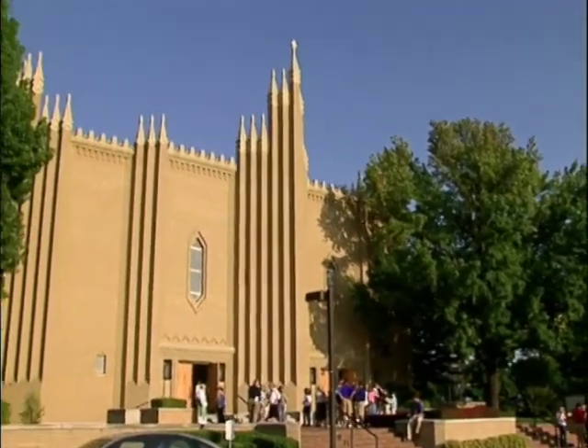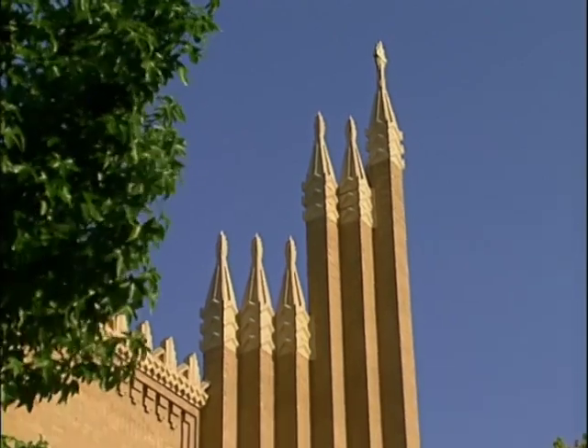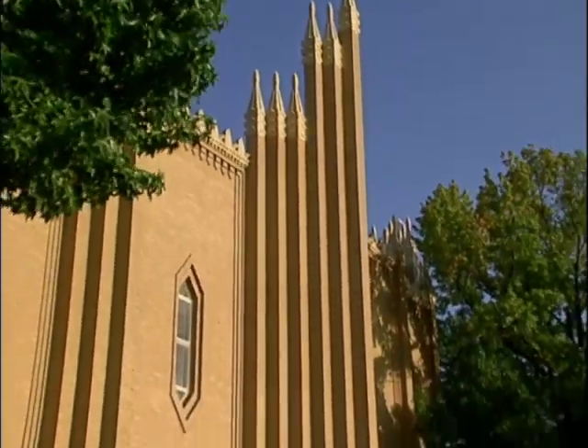Christ the King Catholic Church, near Cherry Street, when built in the mid-1920s, was so modern and different that it disturbed some Catholics and was the talk of Tulsa.